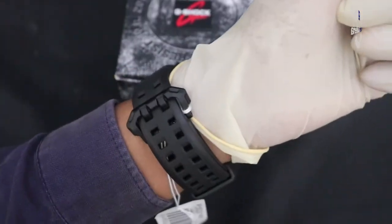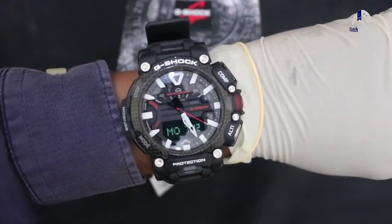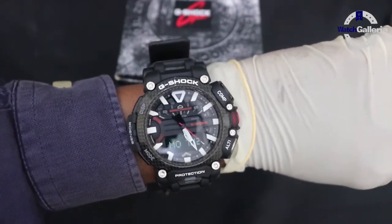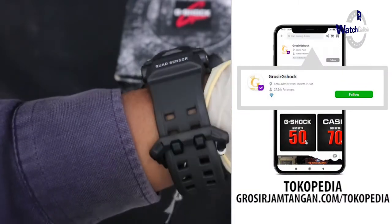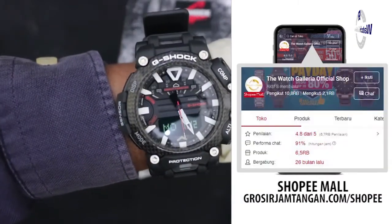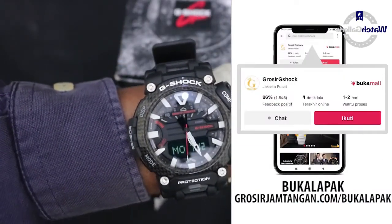Ketika dicoba di tangan saya, agak sedikit kebesaran. Bagi kalian yang tertarik dengan jam tangan ini, bisa langsung ke link deskripsi kami karena di sana ada link penjualan dari kami.